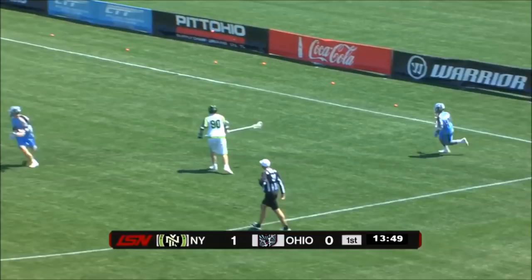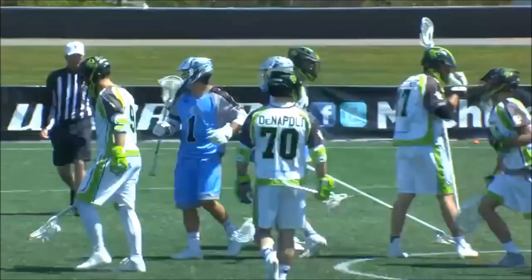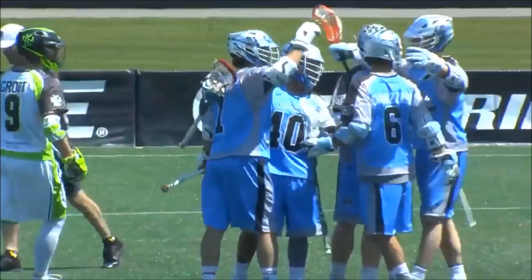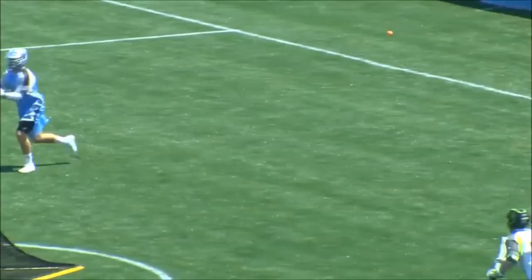Cannizzaro got a little jammed up there. Ryan Ambler, number four. He's a left-handed attack. And there's a goal — Marcus Holman going to the ground and he'll get the first of the season for Ohio. Individual effort there from Marcus Holman off the quick restart. You can see the inside roll. And that's just a will — just willed himself to the goal.